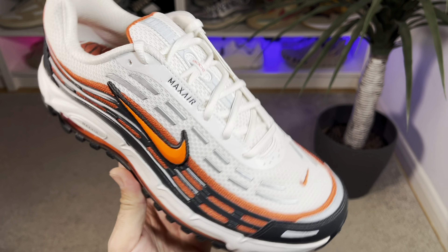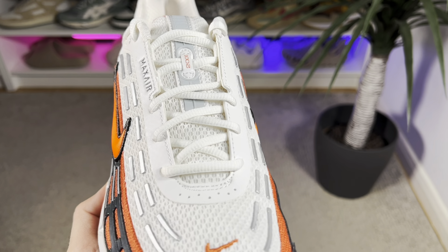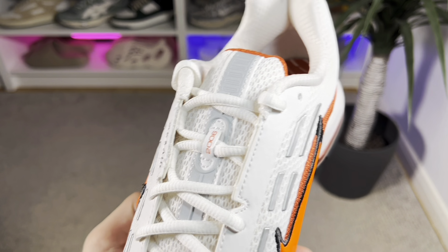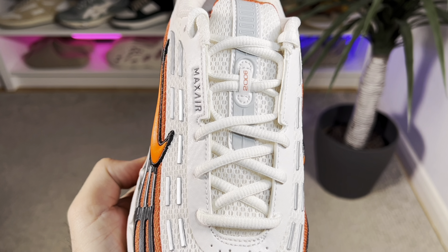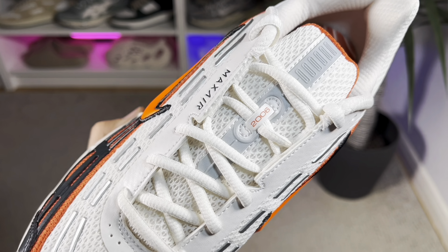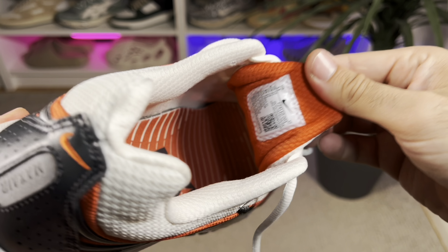Continuing to the midfoot, we have the Nike swoosh embroidered in orange using synthetic leather. Going to the lacing system, the bottom half features punch-out holes, while the rest is tucked underneath the sidewalls. On the lateral side we also have 'Air' written. The lacing system keeps in place these off-white flat laces. Underneath the laces we have a well-padded tongue in off-white, with a nice TPU material in gray and white in the middle, and also the '2006' number referencing the original release year.